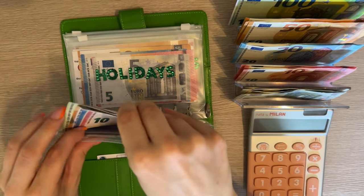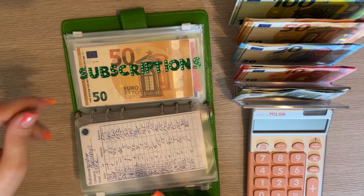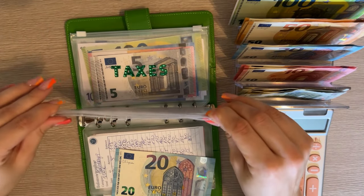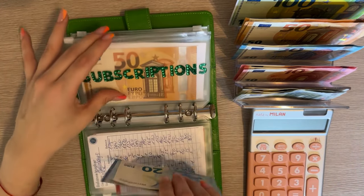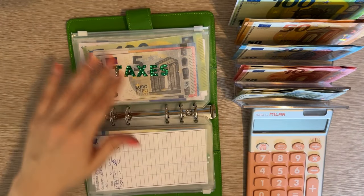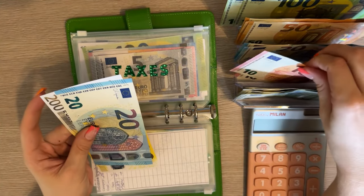Holidays isn't going to get anything. Subscriptions is going to get 20 — I'm going to add that into gym and pilates. We have 20, 40, 50 in there and 50 in phone, so in total that's 100. Then I'm adding 230 into taxes.